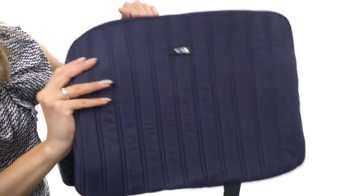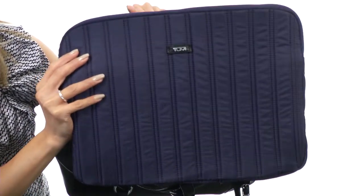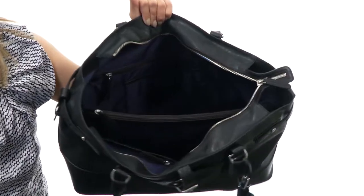It comes with a removable laptop sleeve that can accommodate up to a 15-inch laptop. It's nicely padded to keep your electronics and laptop nice and secure.